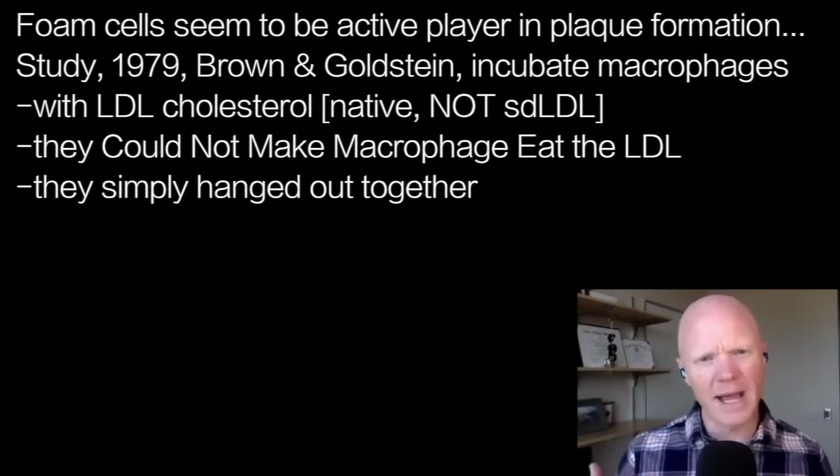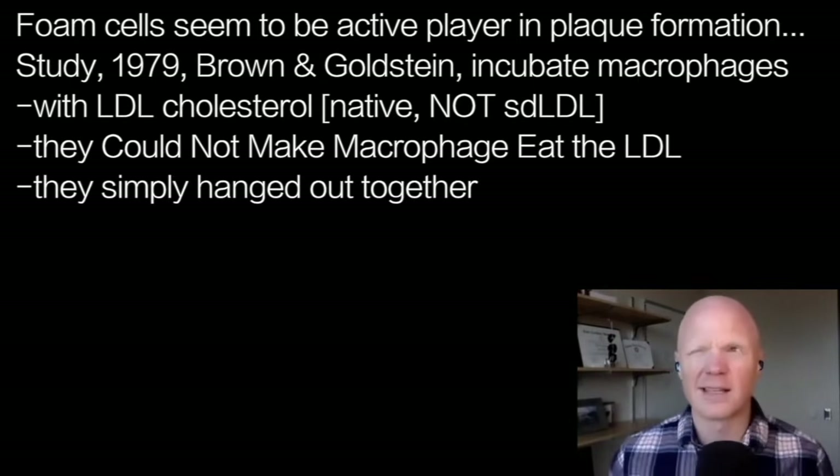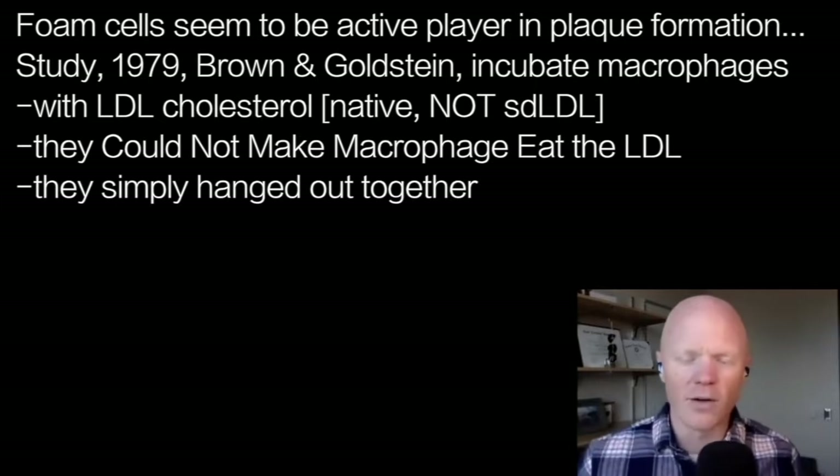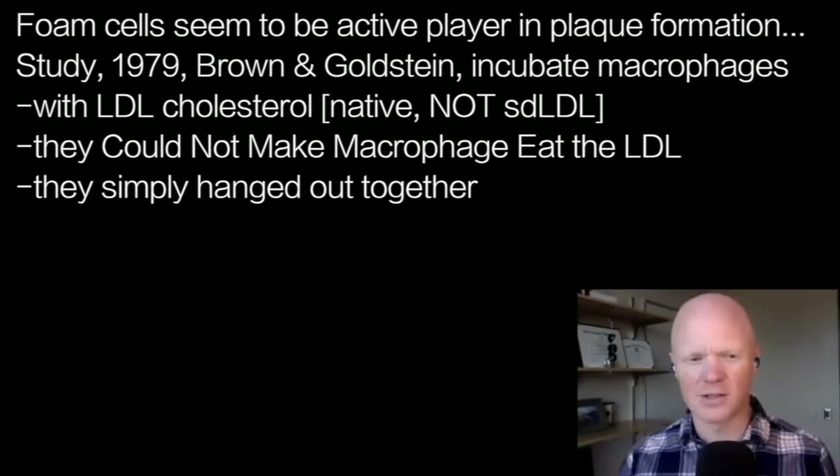That's background. The first study I wanted to highlight in the metabolic classroom is a study published in 1979 by a legendary pair — and I do mean that, these are serious scientists who won the Nobel Prize: Brown and Goldstein, at the University of Texas San Antonio. The article is titled 'Binding Site on Macrophages that Mediates Uptake and Degradation' and so on, published in the journal PNAS in 1979.